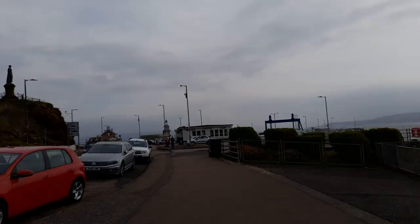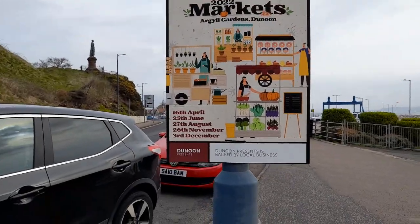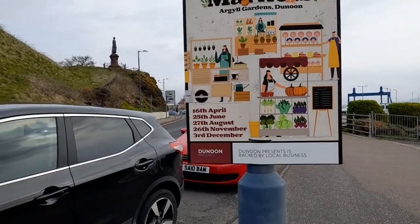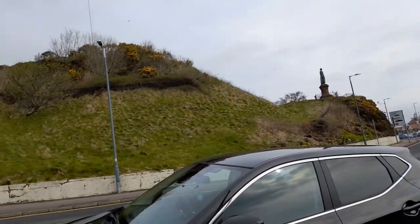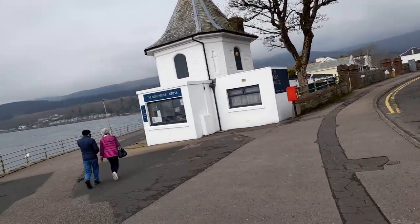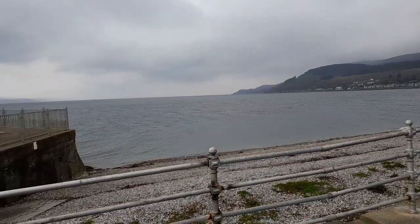This is what it looks like — the footage video. They also have markets in Igell Gardens, Dunoon, on the 16th of April, 25th June, 27th August, 26th November, and 3rd December, which is really nice. The boathouse kiosk and coffee shop looks lovely as well. All the mountains and scenery look incredible.